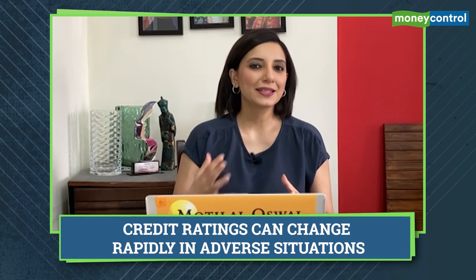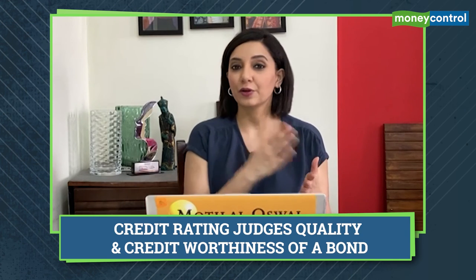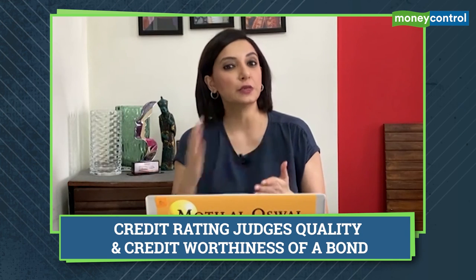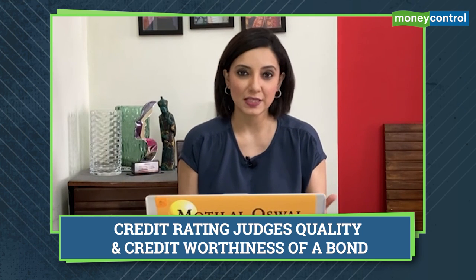Credit ratings are not stationary. It's important to know that credit ratings can change during the course of a company's life. If you see that the credit rating is constantly moving lower, depending on the exposure that you as an investor might have to those bonds, you may consider course correction as well.